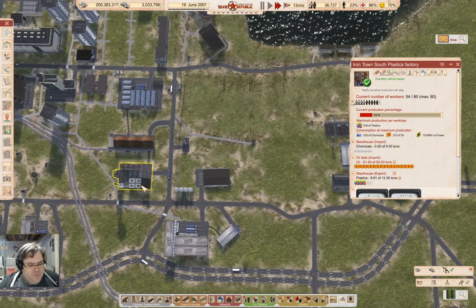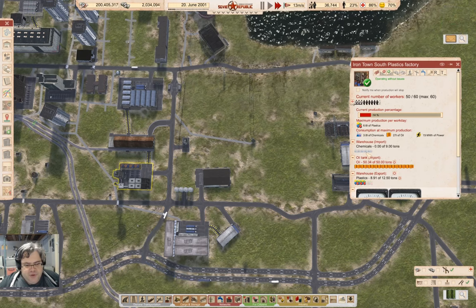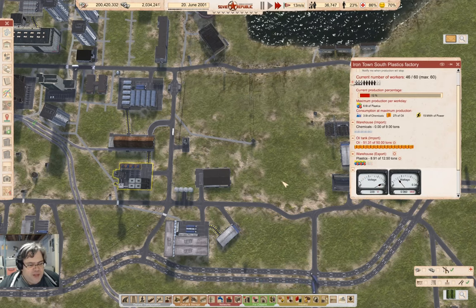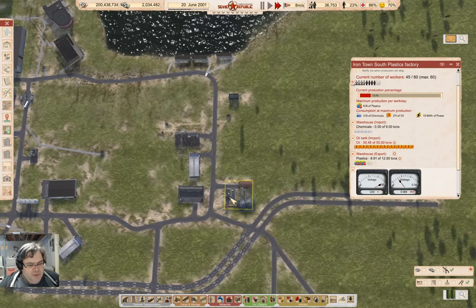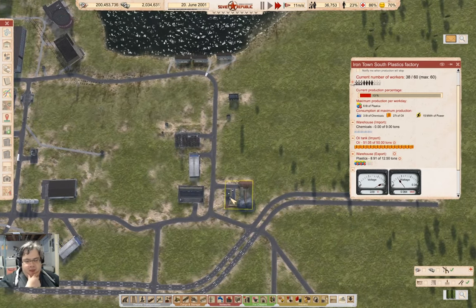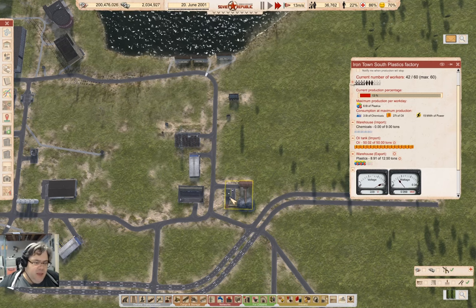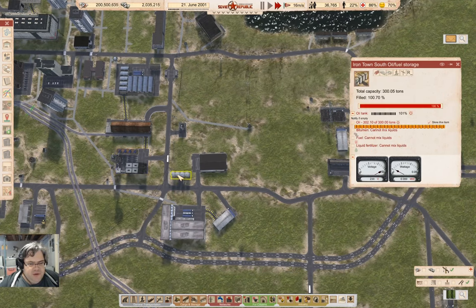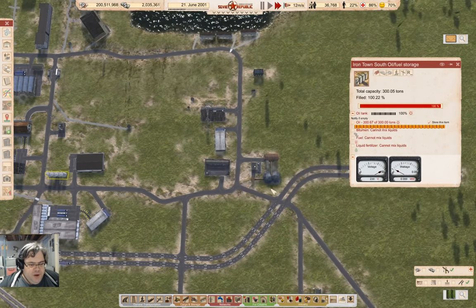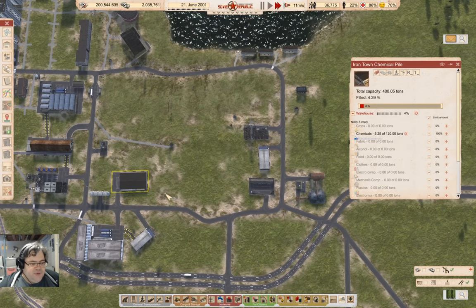The first thing I need to move is the plastics factory. The plastics factory takes an oil import and a chemicals import, and it exports plastics. So I'm going to need a chemical depot — that would be a warehouse — and an oil import, which this oil storage here with a pump will definitely be enough to handle.